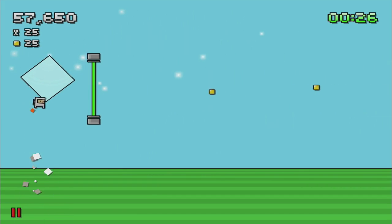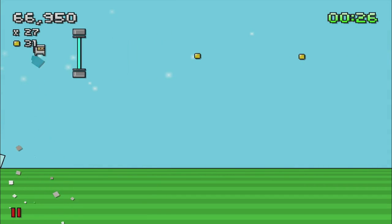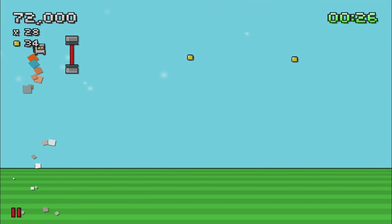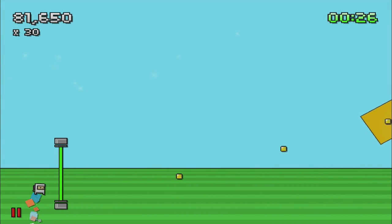At first glance, you may think that the game wouldn't appeal to you. The graphics are very simple and there doesn't seem to be much going on. Fortunately, thanks to very solid gameplay, smooth animation, and amazing music, JITPK presses all the right buttons.